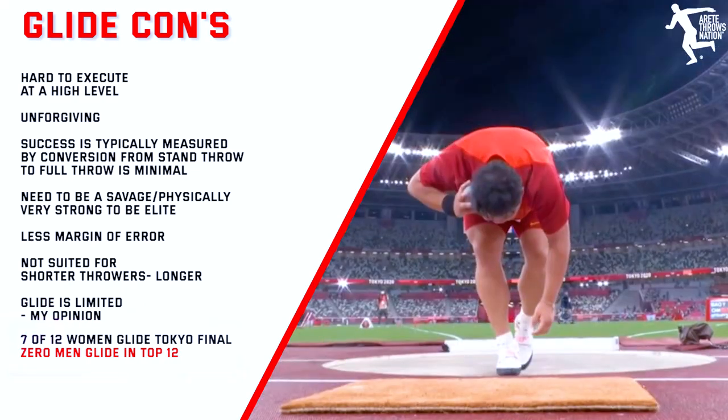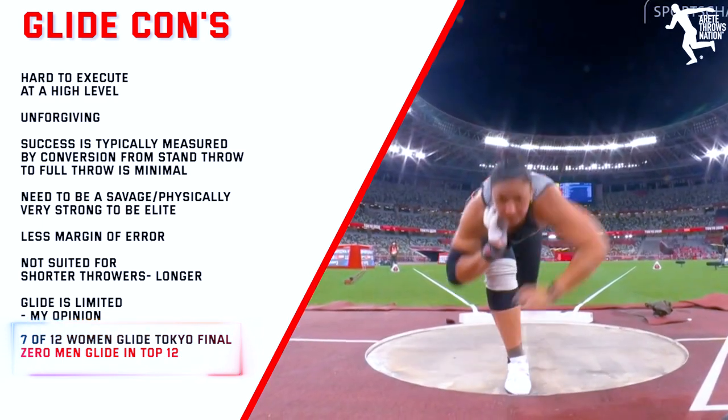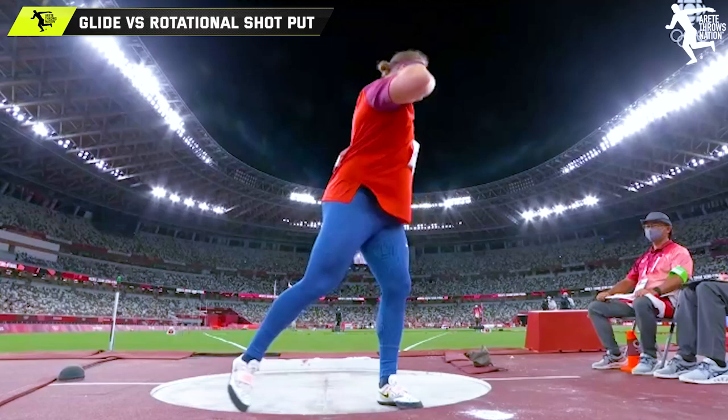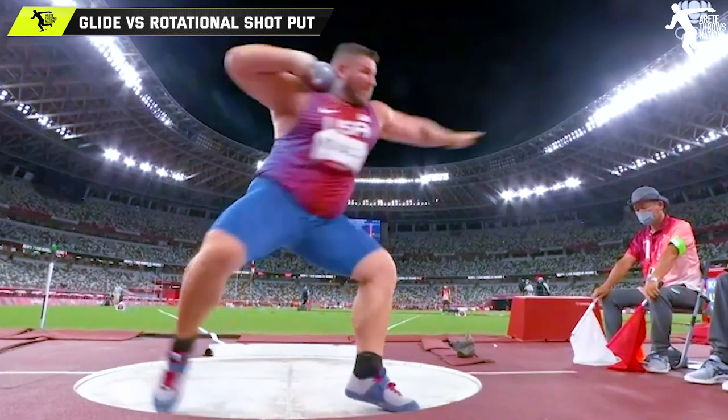On the women's side, seven of the 12 Olympic finalists were gliders and five were rotational. But if you're not the biggest thrower, the glide won't give you a big advantage. On the men's side, zero of the top 12 were gliders — and that says a lot about what's required. There have been tons of great gliders, some big and most tall, but in recent world championships and the Olympics, there are no elite gliders on the men's side.